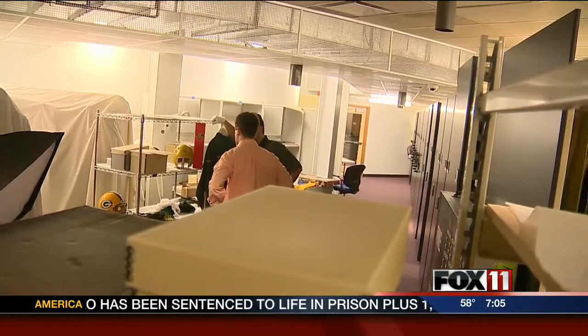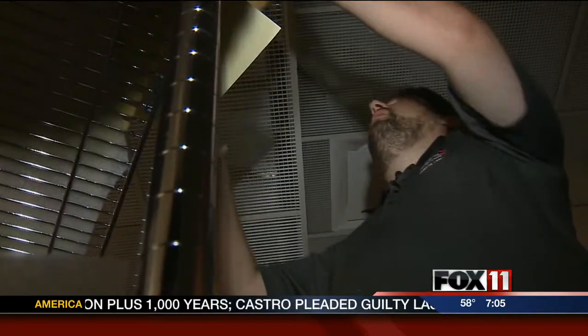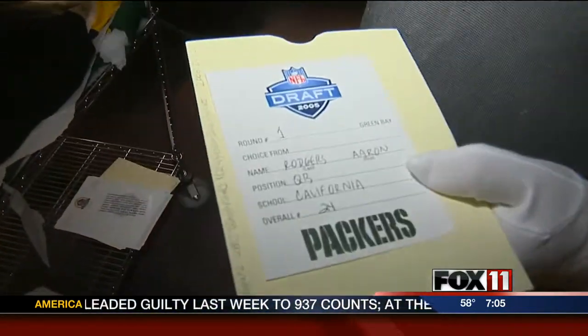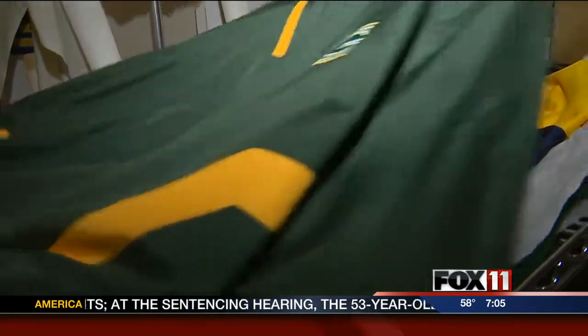This is a 1936 game ball. There's Curly Lambeau. There's Clark Hinkle. A Packers draft card from 2005 when they selected Aaron Rodgers. And this is Mike McCarthy's jacket he wore at Super Bowl 45.